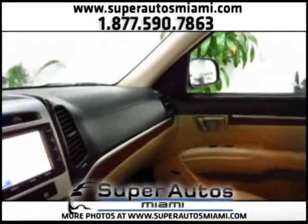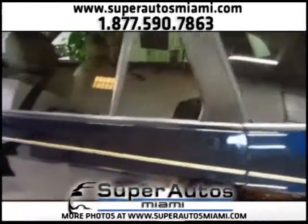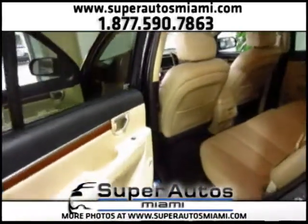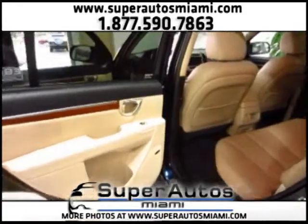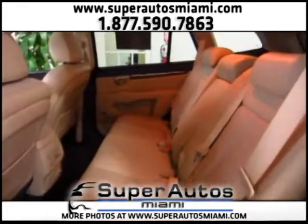That one person took the Santa Fe 18 times for maintenance services, so they really took excellent care of it. You can check that on the Carfax report, which is available for you on our website. Now let's take a look at the back seats.